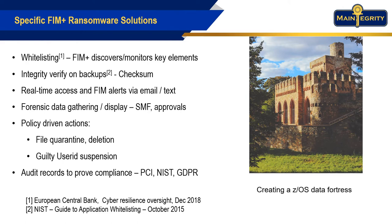FIM Plus monitors those key elements to make sure no unauthorized changes are made. It then stores the whitelist in an encrypted vault that includes support for multiple software versions and ongoing changes.